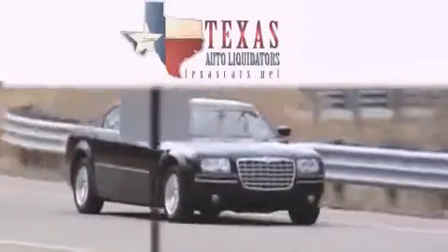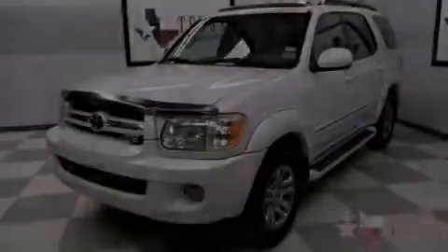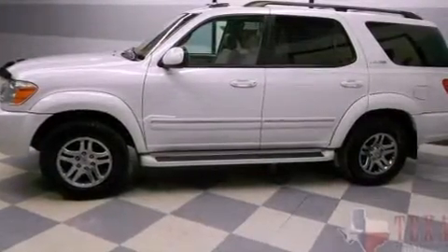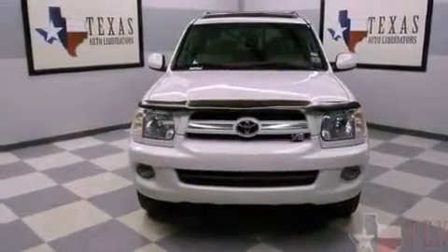Another fine vehicle offered by Texas Auto Liquidators. This is a 2005 Toyota Sequoia, for when safety, size, and space are of importance. It features a 4.7-liter 8-cylinder engine and an automatic transmission.